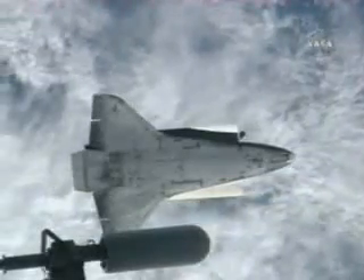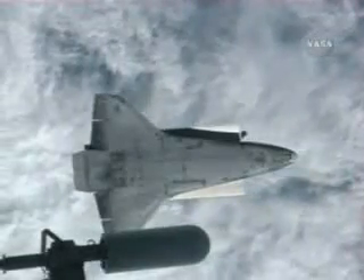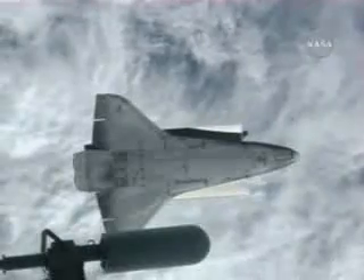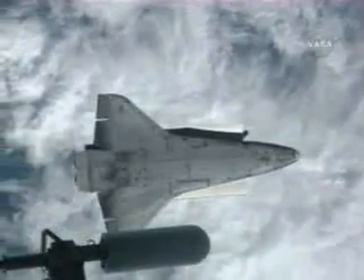Fyodor Yurchikhin and Alek Kotov are now using their digital cameras for about 90 seconds of imagery of the Shuttle Endeavour. Clay Anderson is shooting video at the same time.